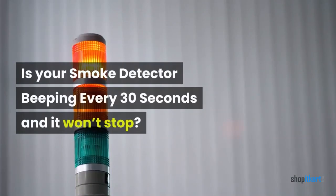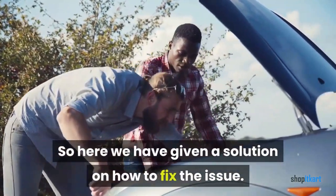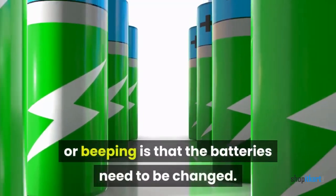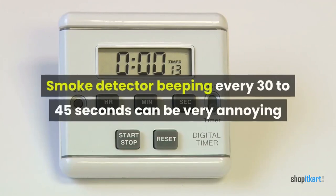Is your smoke detector beeping every 30 seconds and it won't stop? Here we have given a solution on how to fix the issue. The most common cause for a smoke detector or smoke alarm chirping or beeping is that the batteries need to be changed. Smoke detector beeping every 30 to 45 seconds can be very annoying.